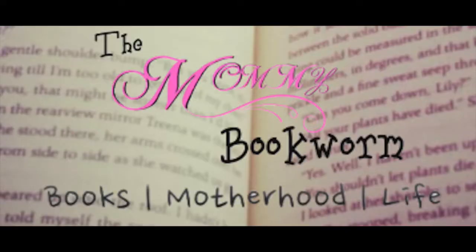Hi everyone! Welcome to Tuesday's Tiny Treasures, where you can learn all about fun and exciting children's books all in under five minutes. Today I'm going to talk about an author that we really enjoy in my house, and that is Sandra Boynton.